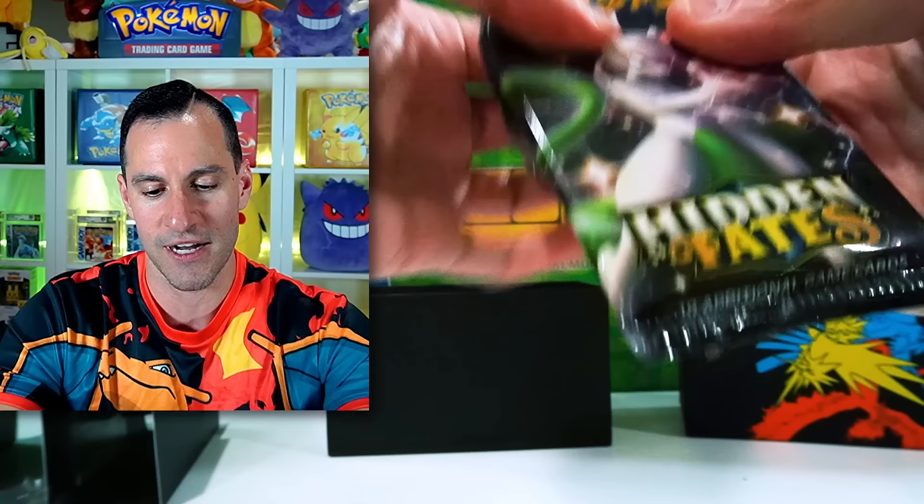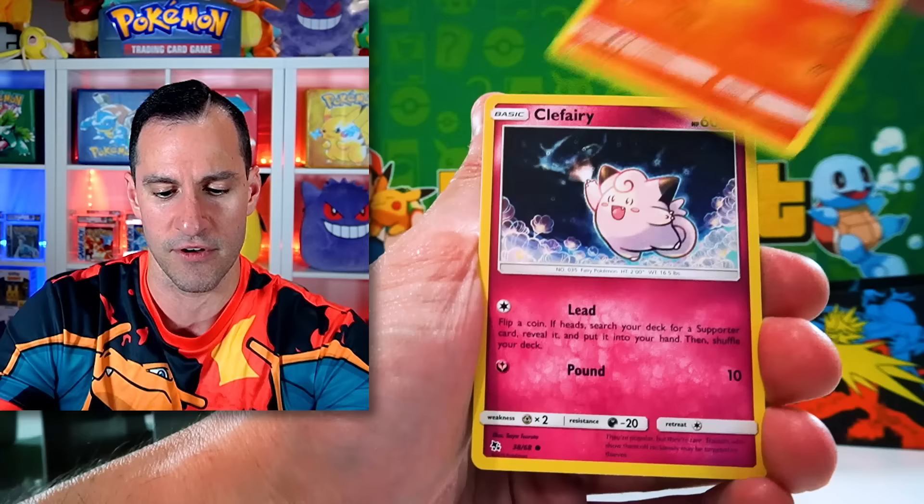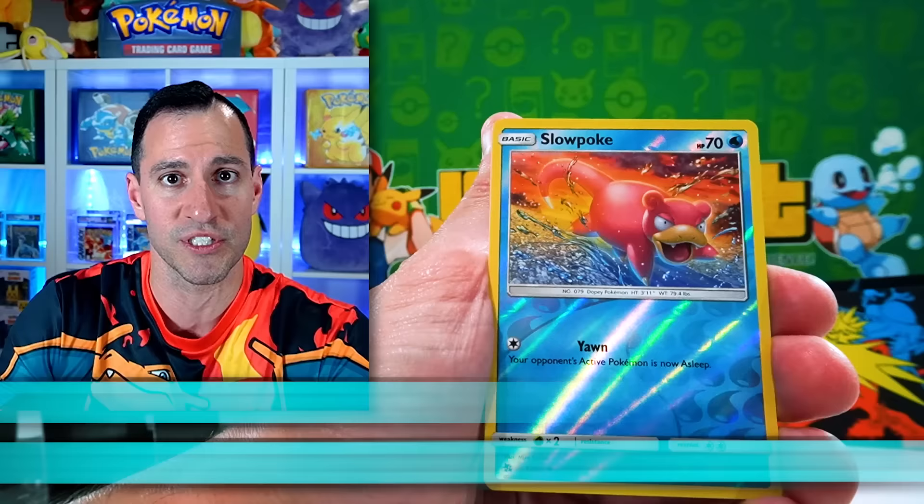Fighting Energy. If you would like a chance at that Evolving Skies booster box — I think the prices were going up well above $500, maybe a couple hundred more. Definitely subscribe, leave a like, and let me know what's your favorite shiny from Hidden Fates in the comment section below.